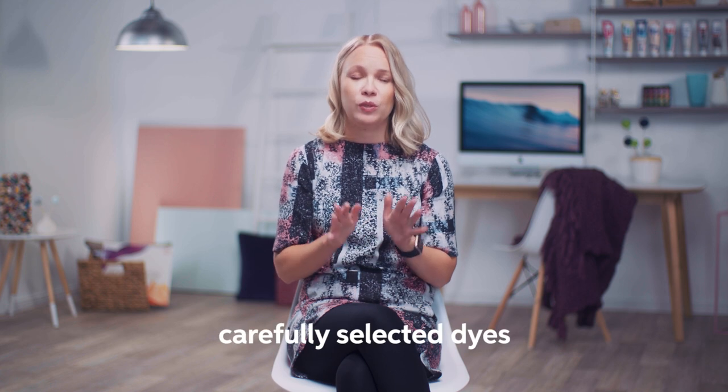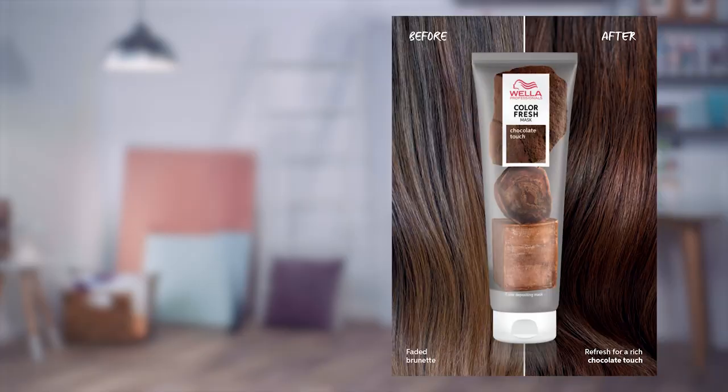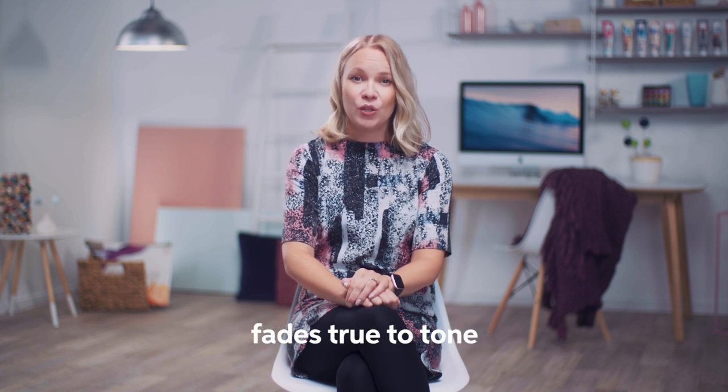ColorFresh masks are formulated with carefully selected dyes for results that are professional and compatible with the Vela color portfolio. This means that the color direction of each mask has been designed to support the color portfolio. It's a zero damage formula that fades true to tone during each wash. Hair differs in condition from roots to ends and from client to client, with the root area often in better condition and the ends more porous. The more porous the hair, the more vibrant the result and the longer lasting the color.